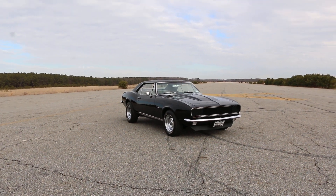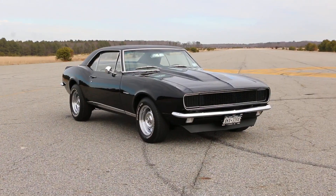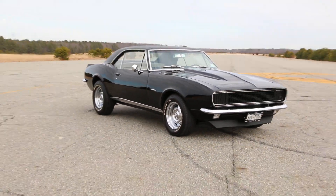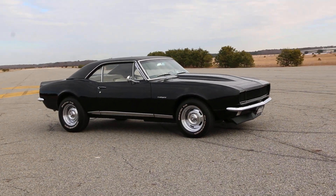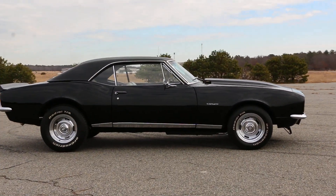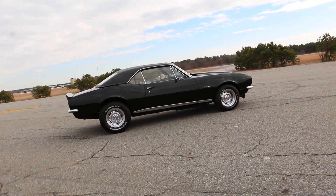Hey guys, thanks for joining us today. Mike here, WeBe Autos. Today we have a gorgeous 1967 Camaro RS. It's literally been in Joe's family forever — his sister bought it brand new. Joe has owned it since 1992.